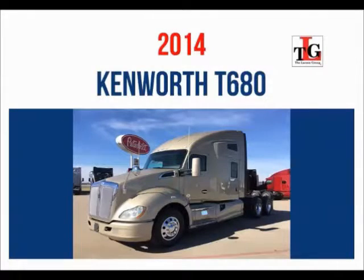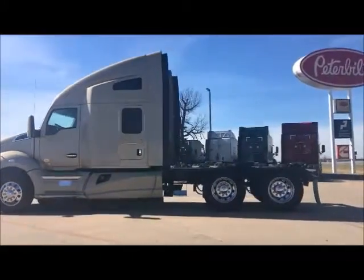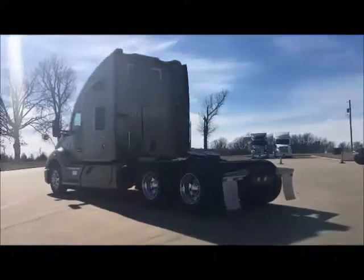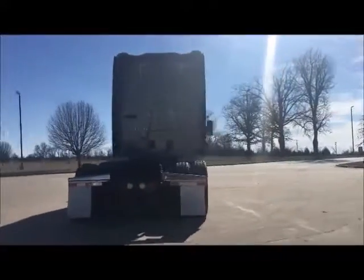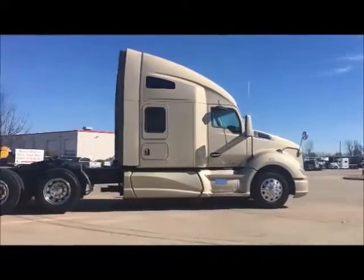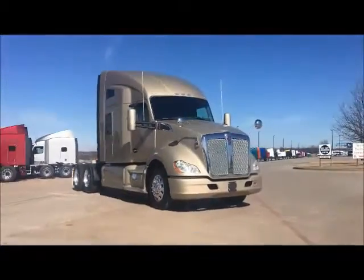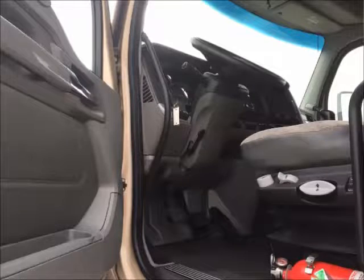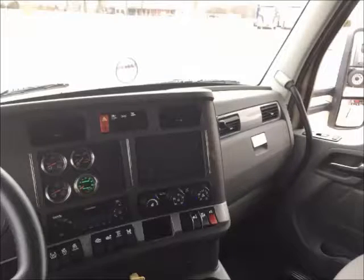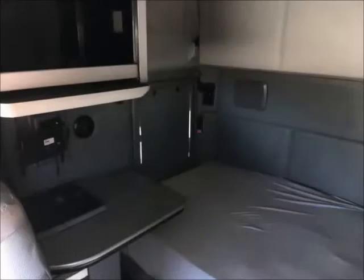We would like to introduce our 2014 Kenworth T680 Trade Group. All units are equipped with Kenworth's Vantage interior. A spacious cabin interior layout lets the operator move easily about the cabin. The roomy 76-inch sleeper includes a double bunk as well as a workstation.